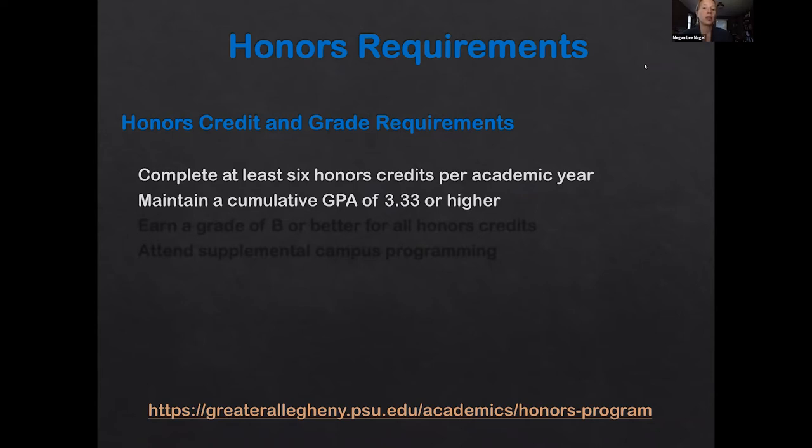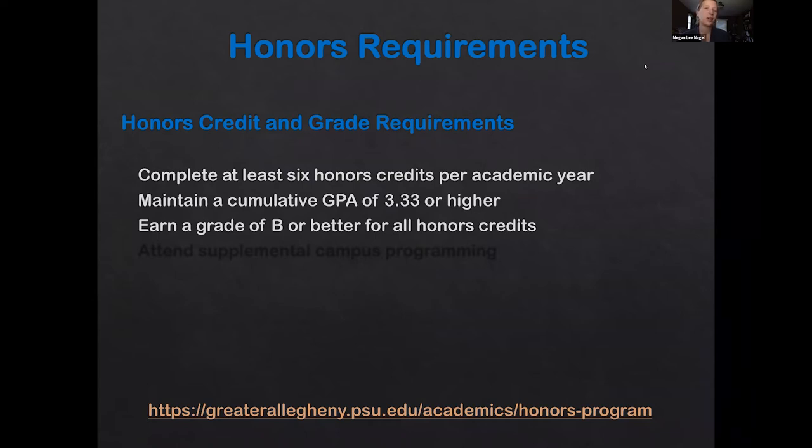You need to maintain a cumulative GPA of 3.33 or higher. If you fall below that, you simply go on probationary status so you can get your grades back up. You also have to earn a grade of B or better in any honors credits that you're earning — you can take an honors course and get a C and receive credit for the course, but not for the honors portion. You're also required to attend some supplemental programming on campus, which is often speakers or special programs during non-class time.